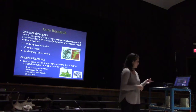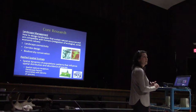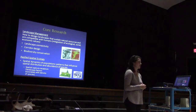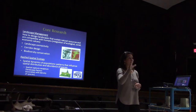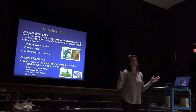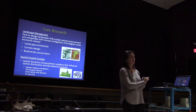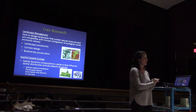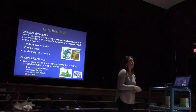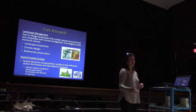The core areas of my research are two different areas. One is landscape management — how does landscape structure influence the way individuals move, how connected is the landscape for wildlife species, and I design wildlife corridors. I also work on biodiversity conservation — how do we maintain the variety of species in our environment. And I do applied spatial ecology, studying the spatial dynamics of animal populations using spatial capture-recapture models.